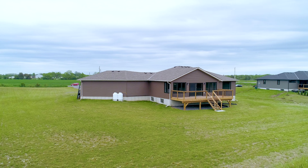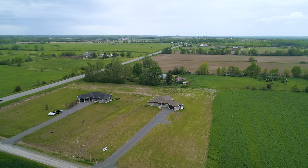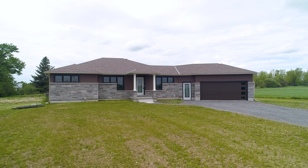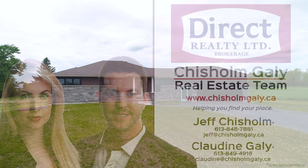Enjoy a fantastic location central to all of Prince Edward County's attractions — beaches, wineries, and more. Just 10 minutes to Picton or Wellington and 20 minutes to Belleville.